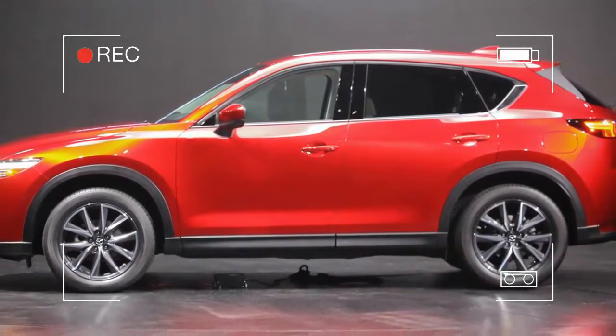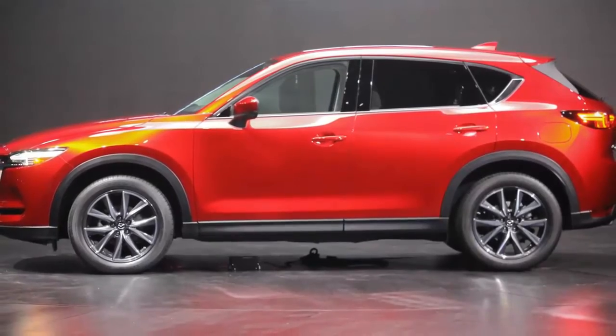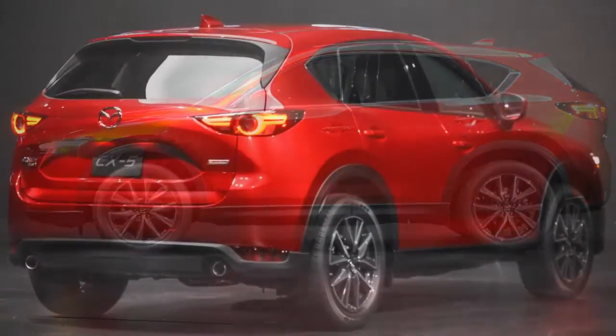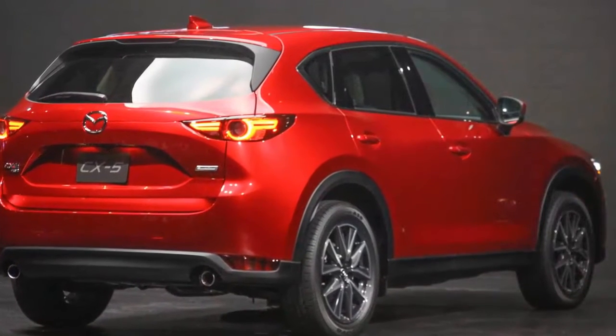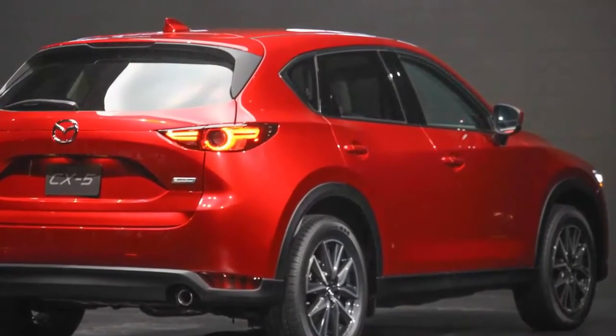The 2017 Mazda CX-5, which debuts at the 2016 Los Angeles Auto Show, is the first of a new generation but hasn't strayed too far from the original. At first glance, you might think the 2017 CX-5 is just a refresh of the current model.